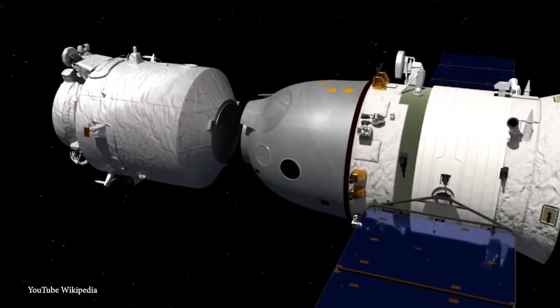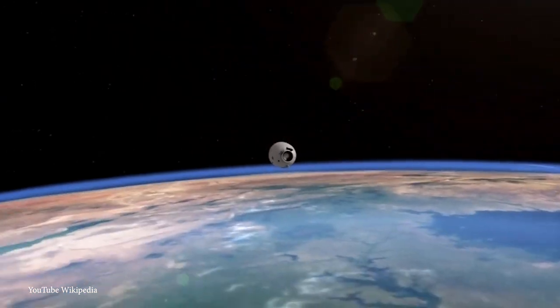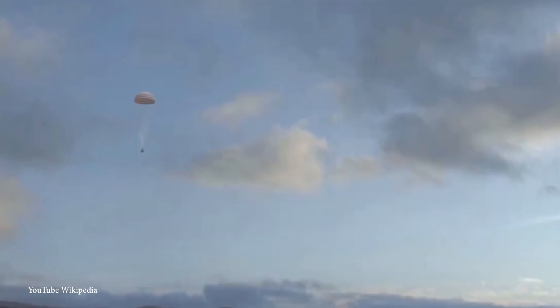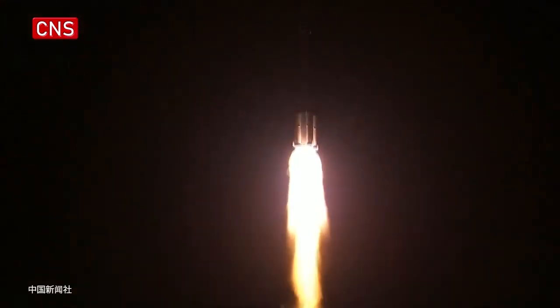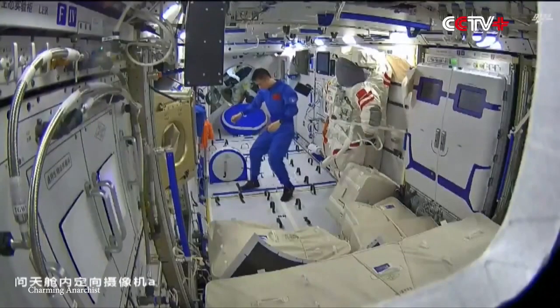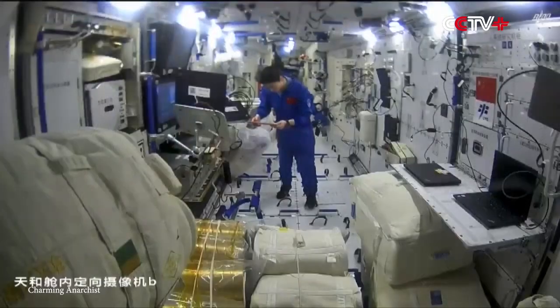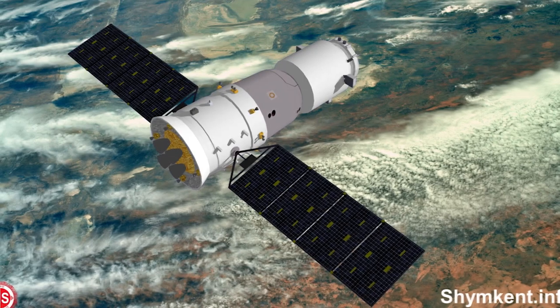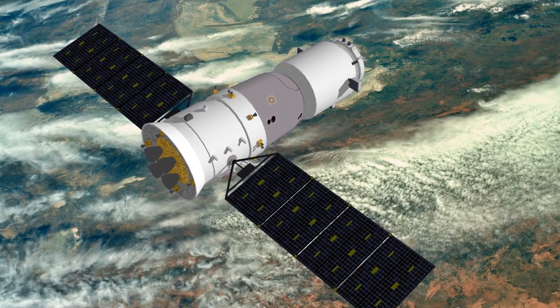The only section that ever returns to Earth is the re-entry module, which is relatively cramped with three seats for the crew. The Shenzhou is very good at taking things into orbit, but far less capable of bringing anything apart from people back to Earth. It is the Shenzhou that's being used by the Chinese Space Agency to deploy and build a new space station in orbit, and will be the main way to travel between it and Earth once it's operational. Rather than planning an entirely new system, Shenzhou has been successful enough that occasional upgrades are all that are needed, and spacecraft with this design will likely be used by China for decades to come.